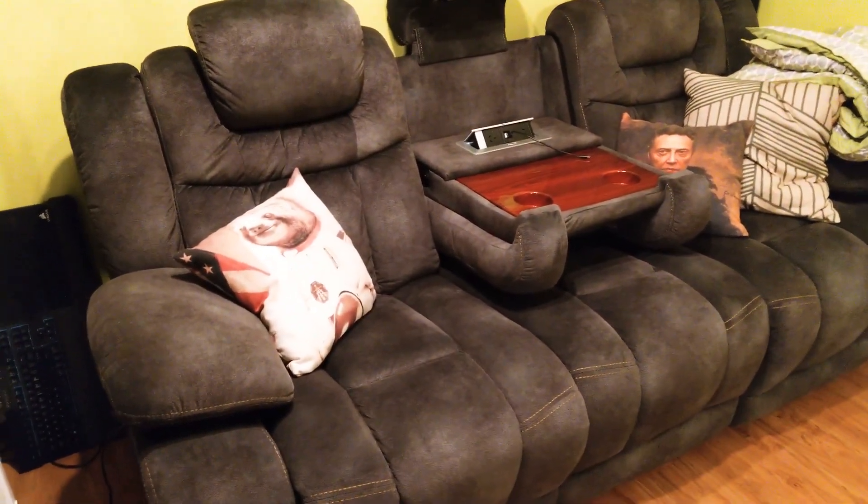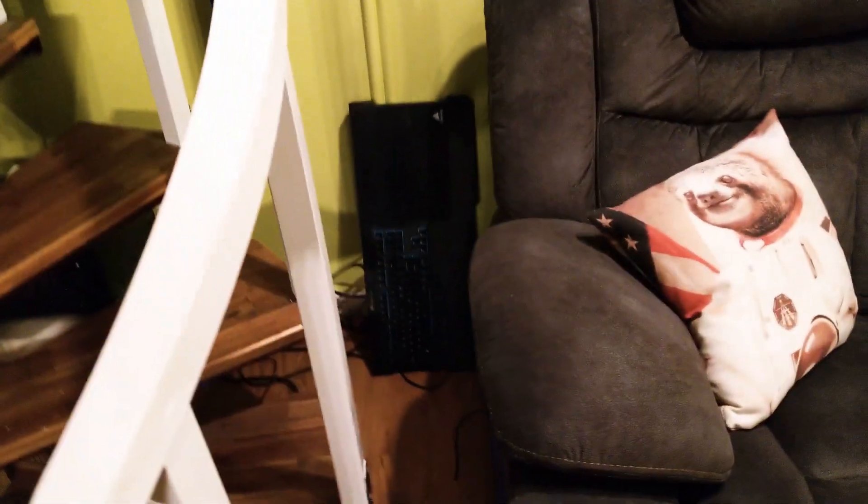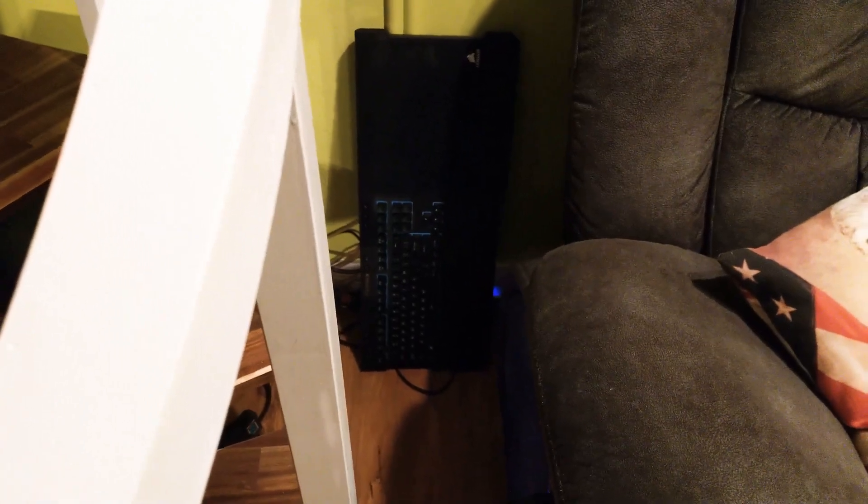The electric reclining lounge has cup holders. In the corner here you'll see a Corsair lap board. I tend to play strategy games, so I need a mouse and keyboard.